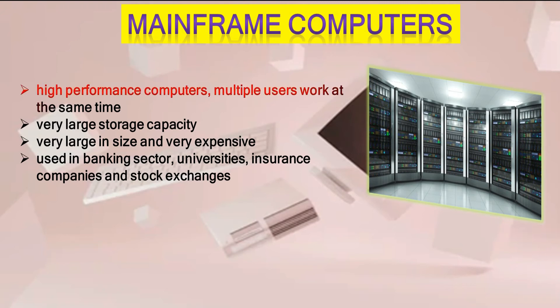Mainframe computers are high-performance computers where multiple users can work at the same time. They have very large storage capacity, are very large in size, and are very expensive. They are used in the banking sector, universities, insurance companies, and stock exchanges.